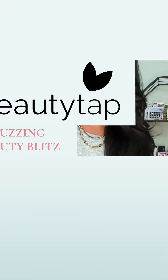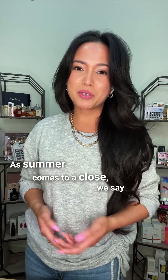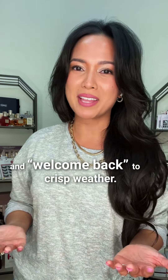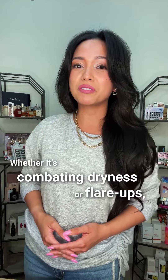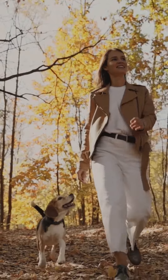Hi, I'm Graciela Chrysler and this is BeautyTap's What's Buzzing in Beauty Blitz. As summer comes to a close, we say see you later to long sunny days and welcome back to crisp weather. Whether it's combating dryness or flare-ups, we recommend tweaking your skincare routine for the changing climate. Here are three of BeautyTap's must-have skincare products for the autumn season, approved by professional beauty experts.